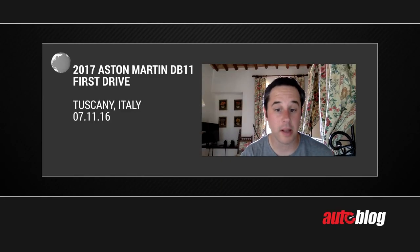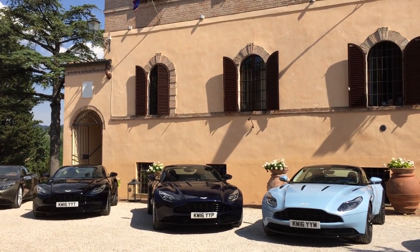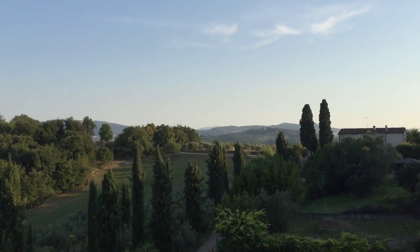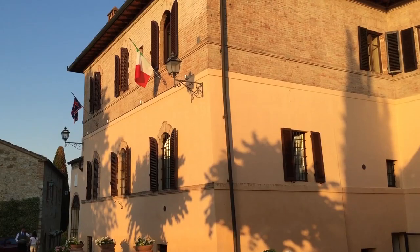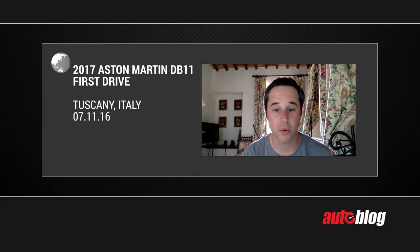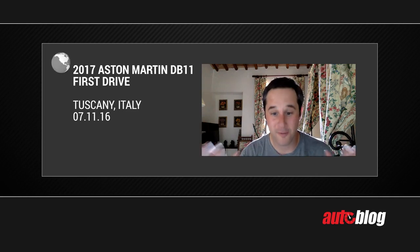I'm staying in this fantastic villa. It's actually at the top of the hill overlooking basically this great vista — you can see parts of Siena. The main building here dates to 1400. Buildings in the United States, they're old if they're from like the turn of the 1900s. The main place here: 1400.